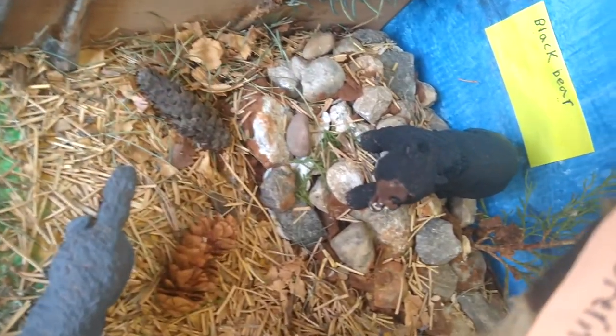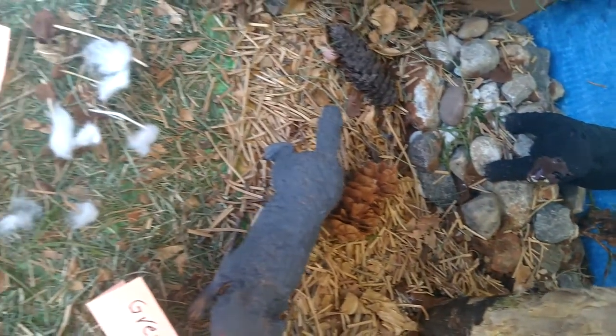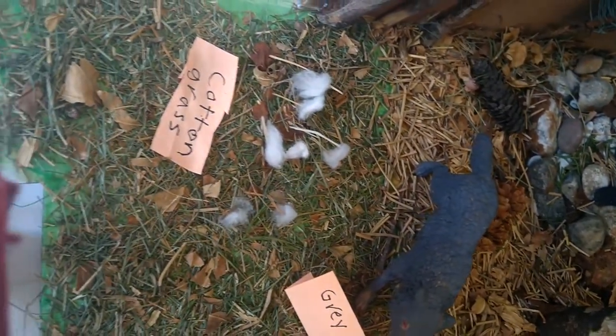I collected some dried grass, some dried leaves, and some cones from outside, and there is some cotton grass.